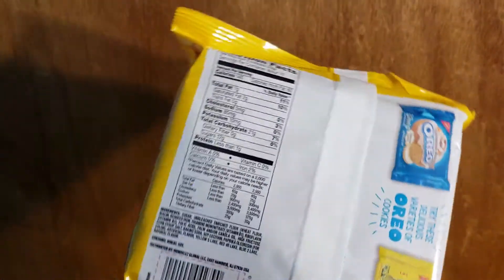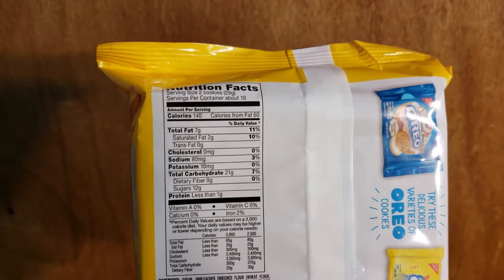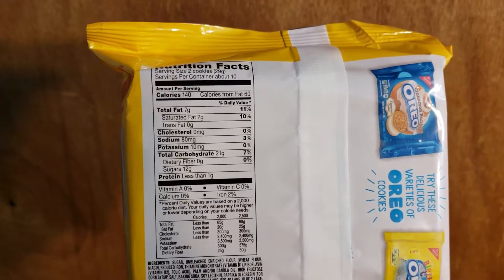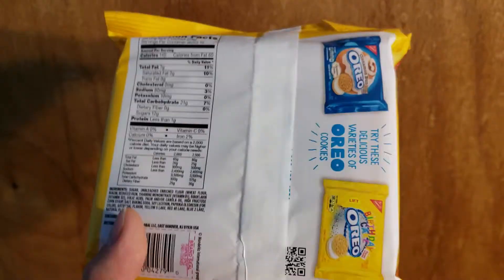You get two cookies for 140 calories, 7 grams of fat, 80 milligrams of sodium, and 12 grams of sugar. So yeah, let's go ahead and give these a try and see what they taste like.